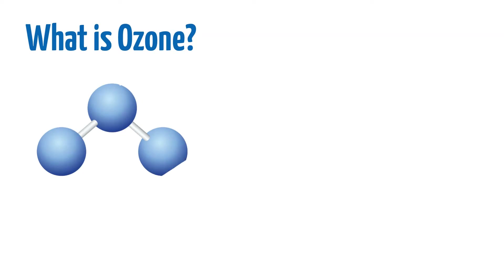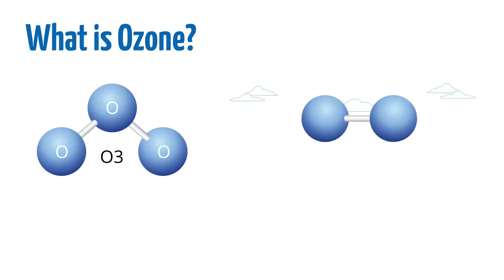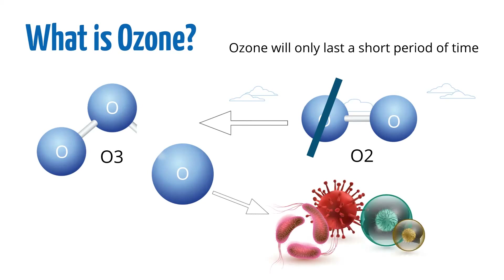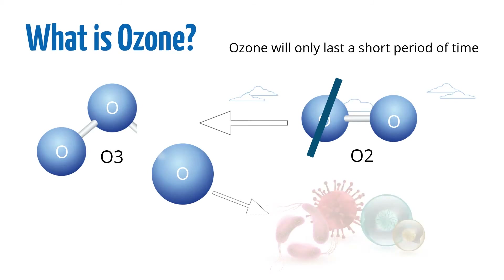Before we get into that, what is ozone? Ozone is three parts oxygen, or O3. The air we breathe includes two parts oxygen, or O2. Ozone is created when one of the O2 molecules splits and forms a third molecule. Ozone will only last a short period of time before it turns back into standard oxygen. That third molecule is unstable, so it breaks off and attaches to things like viruses and bacteria, inactivating them in the process.